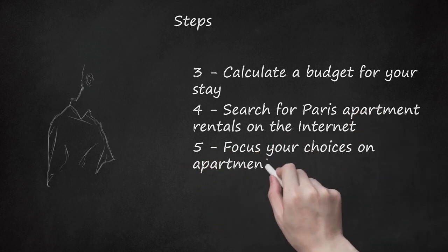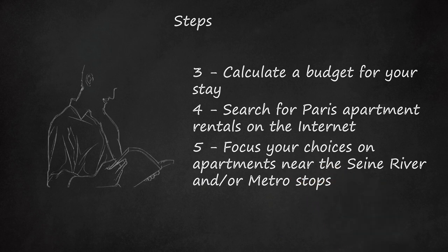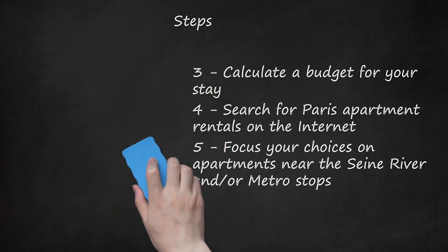Step 5: Focus your choices on apartments near the Seine River and/or metro stops. Paris is very walkable, but you will enjoy the scenery and the attractions much more if you are near the river that bisects Paris. A metro stop is essential for getting around town.